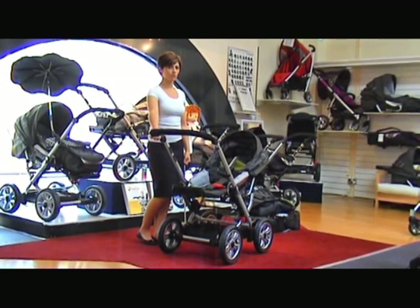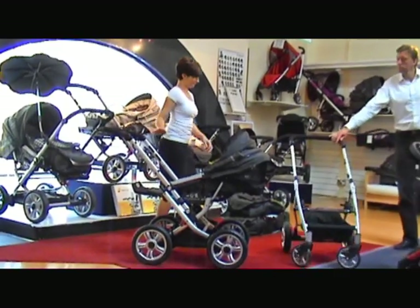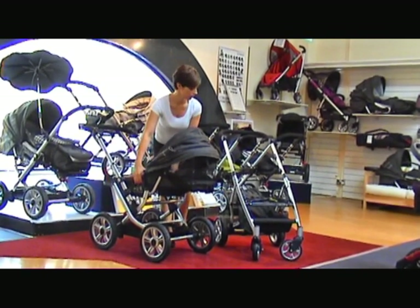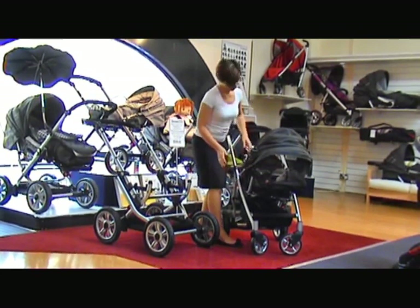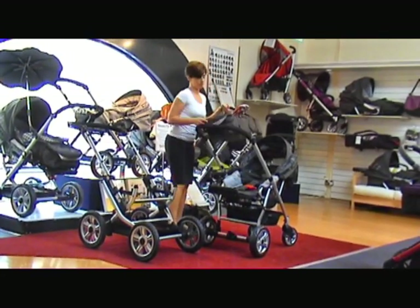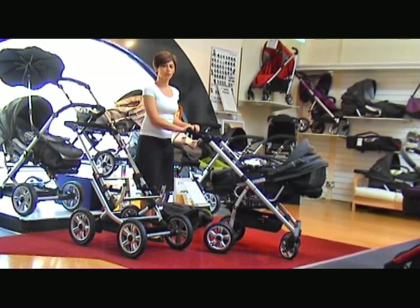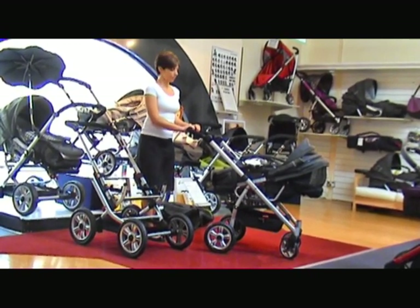We're now moving to show you another chassis which takes all this same body. This is for the mum who has a very small car or doesn't have a car at all — so they're jumping on buses. The body we've just been showing you will fit this chassis as Christine is now demonstrating. This chassis is built with ball bearing wheels at the back and swivel wheels. It doesn't have all the suspension comfort that the F10 has, but it's very versatile, and many customers buy both chassis — one for the city and one for the country, especially if they're travelling a lot on tubes or trains.